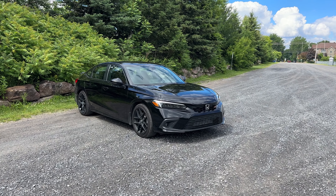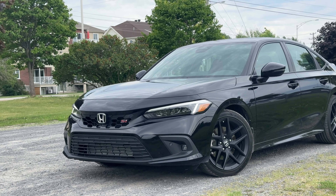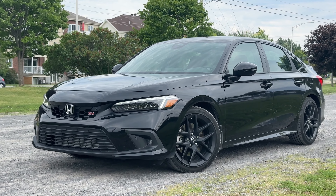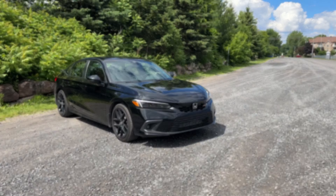Ever since driving the Honda Civic Touring, I've been waiting patiently to get my hands on this 2024 Honda Civic Si. It is the most fun, affordable Civic that money can buy. So today I'm going to take you on a full tour of the exterior, full tour of the interior, and then of course that POV drive. So let's get right into it.